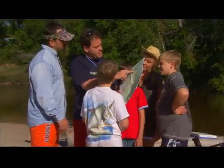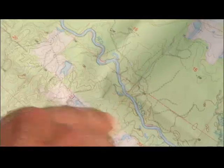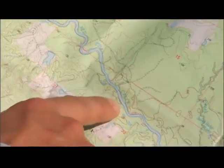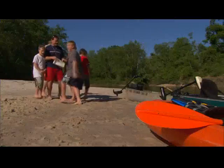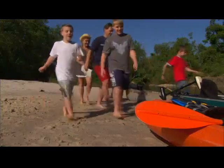This is where we are right here, and this should be the bluff. The way the land lays, I think it's going to be in there. Let's go find the bluff. Let's go.